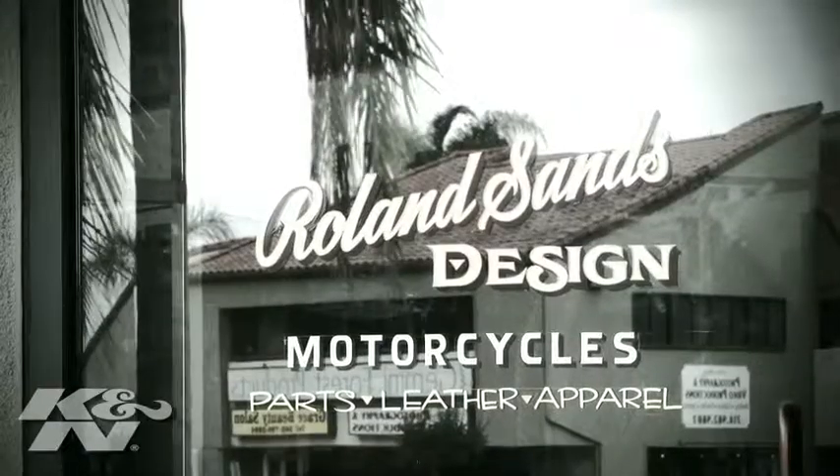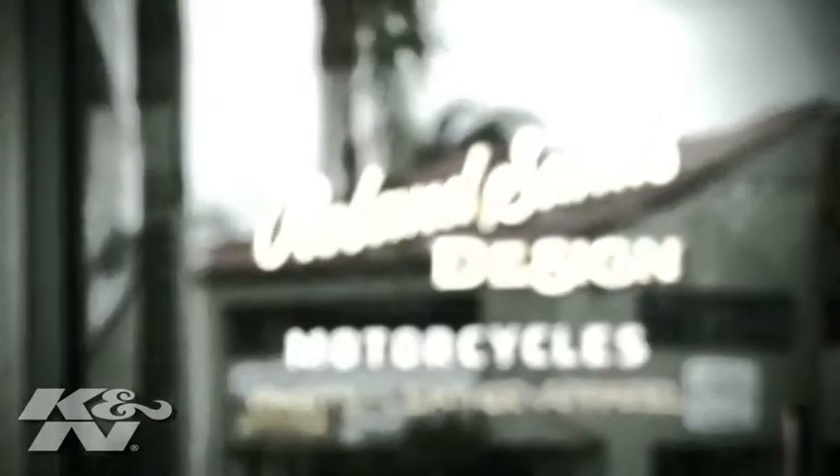The coolest thing about customizing a bike, or just making a bike different, is you get to take and put your personality into an object.